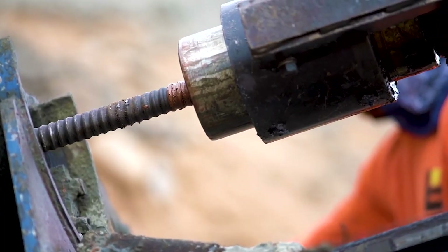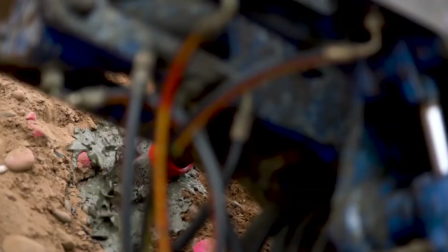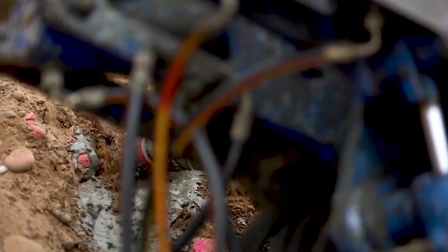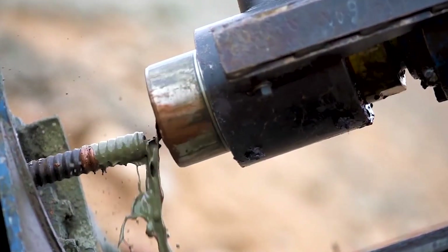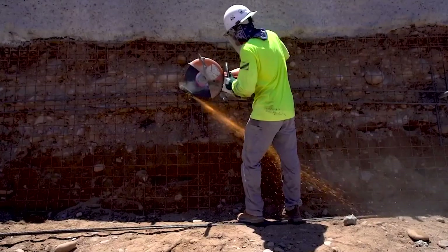This bond transfers the load from the soil to the nails, preventing the slope from sliding. Soil nailing is a versatile technique that can stabilize a wide range of slopes — from small residential embankments to large-scale highway excavations. It's particularly effective for slopes with limited workspace, as it doesn't require heavy machinery or extensive excavation.